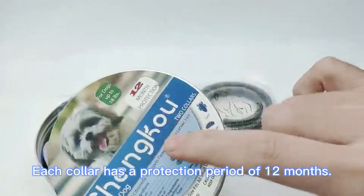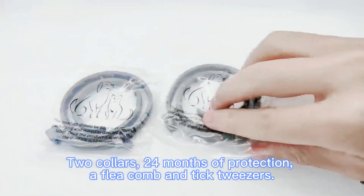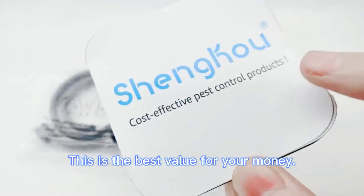Each collar has a protection period of 12 months. Two collars means 24 months of protection, and the package also includes a flea comb and tick tweezers. This is the best value for your money.